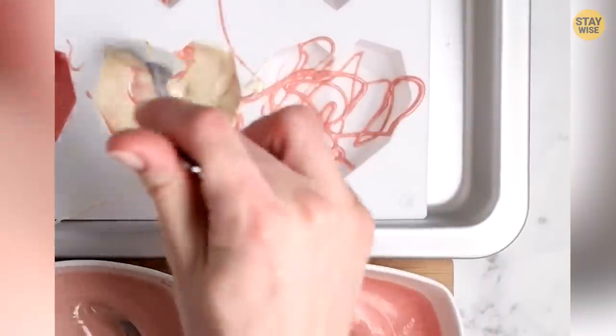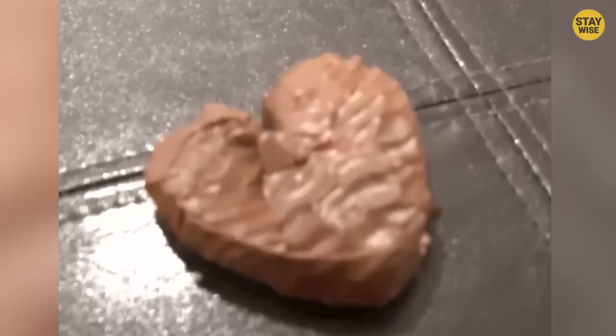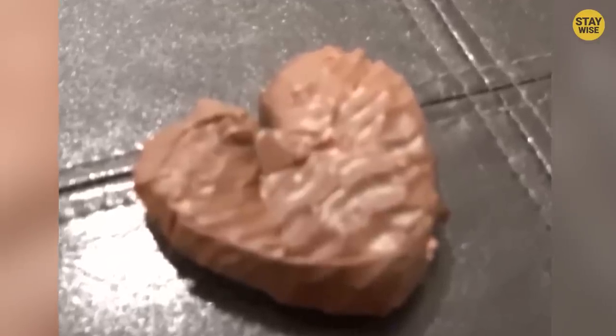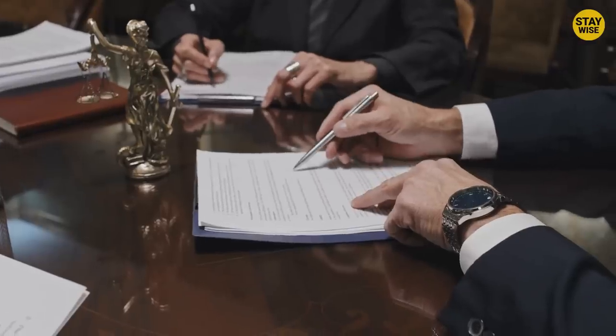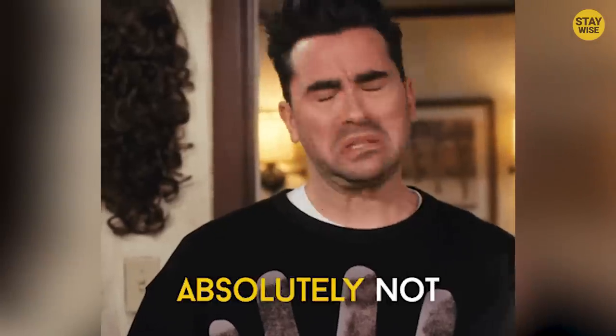Maybe the person who made the chocolate was heartbroken and decided to put a band-aid in the chocolate he made. This person obviously took mending a broken heart too far. This could have also resulted in a lawsuit, or worse, if it was swallowed. What would you do if someone gave you this kind of chocolate candy?